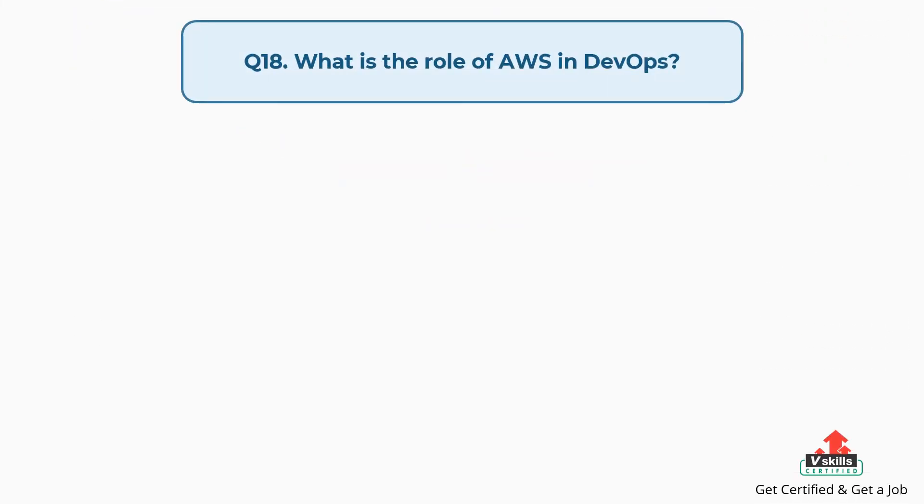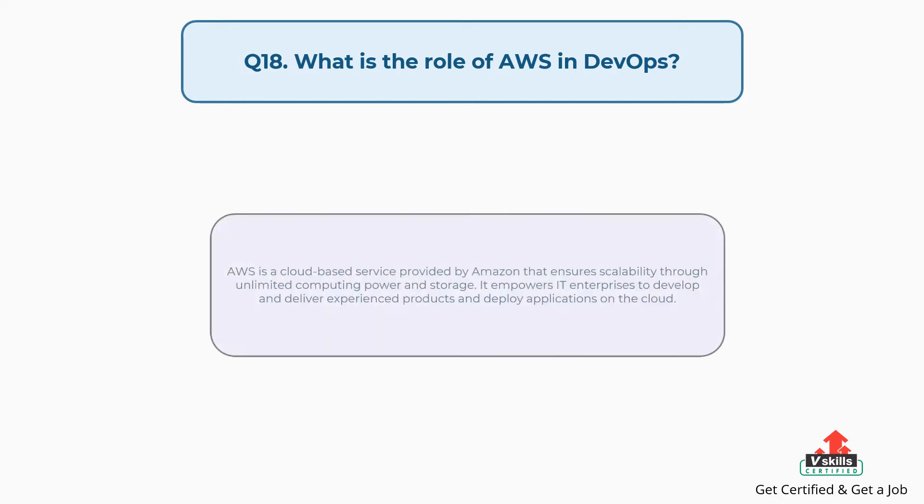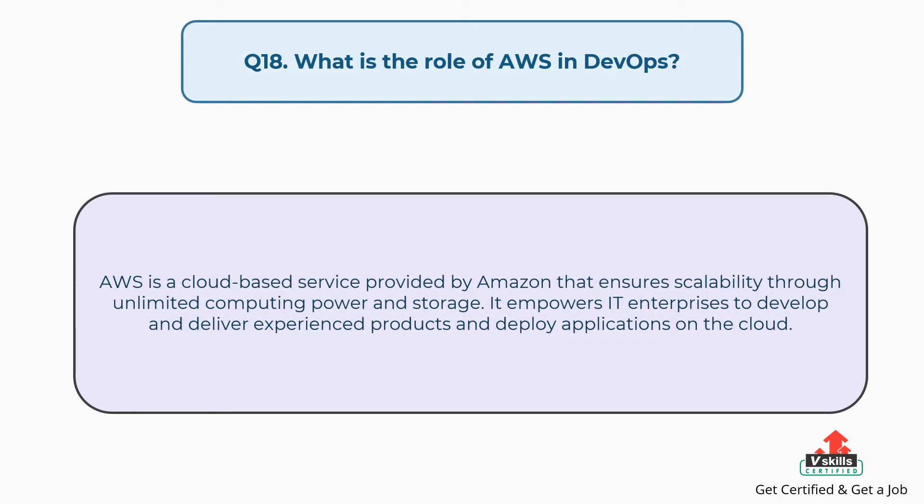Question number eighteen: What is the role of AWS in DevOps? AWS is a cloud-based service provided by Amazon that ensures scalability through unlimited computing power and storage. It empowers IT enterprises to develop and deliver experienced products and deploy applications on the cloud.